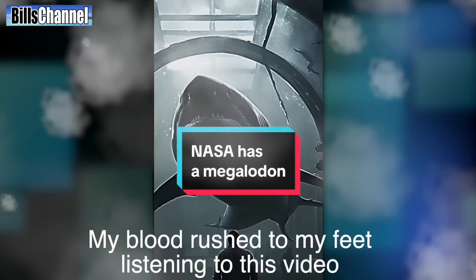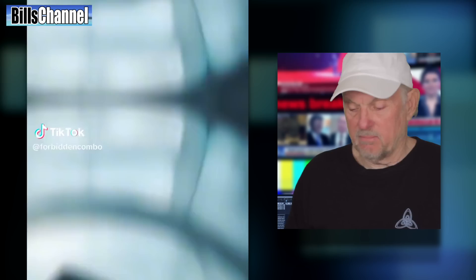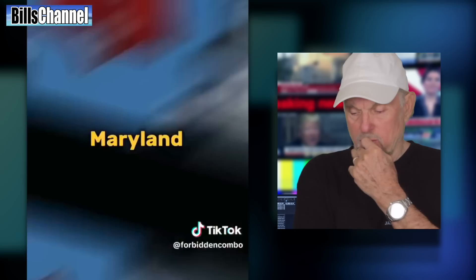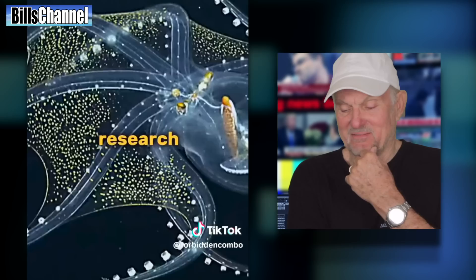'NASA doesn't want you to know they have the last megalodon. NASA used to conduct sea exploration off the U.S. coast back in the 1970s. They spent a lot of their money creating a large underwater enclosure off the coast of Maryland. This large underwater habitat was called Zone F. They would use it to conduct research on rare and endangered species. All this information was unearthed by sailor and diver George Meyer from Houston.'